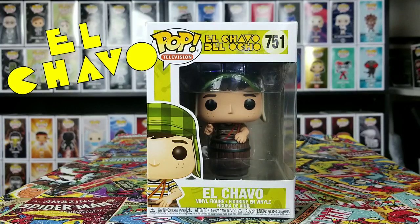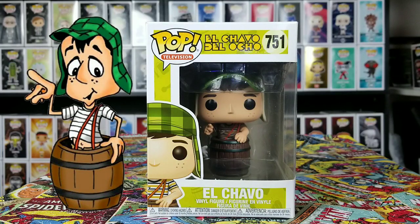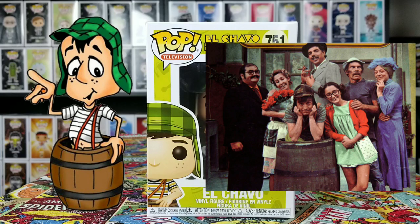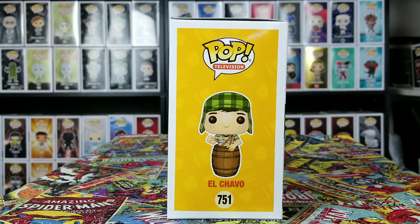This series did go out for about eight seasons and about two hundred and ninety episodes. His first appearance was back in 1971 — he was like a cartoon on a TV show — and then his TV show kicked off in 1973. Let's go ahead and check out the artwork on the side; looks pretty cool to me. Number 751, Chavo del Ocho, right there.